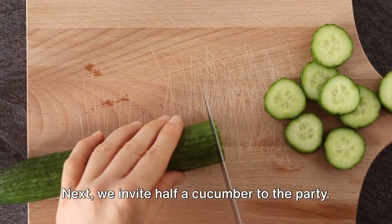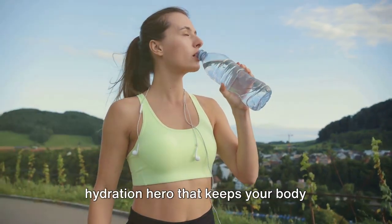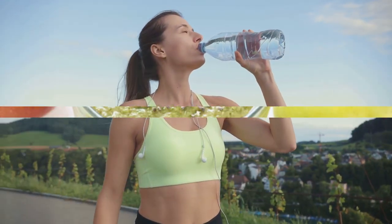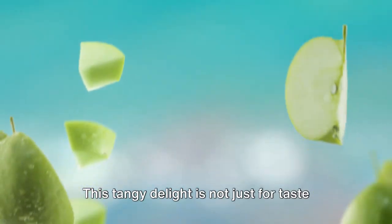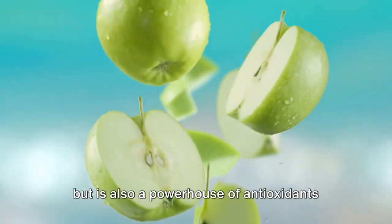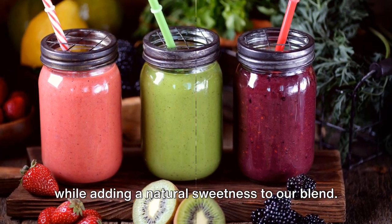Next, we invite half a cucumber to the party. It's not just a refreshing crunch but a hydration hero that keeps your body functioning at its peak. A green apple, cored and chopped, jumps in next — a tangy delight that is a powerhouse of antioxidants while adding a natural sweetness to our blend.